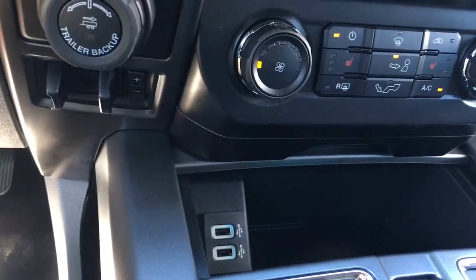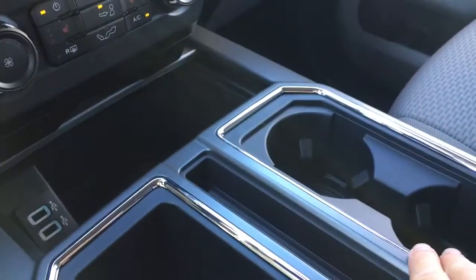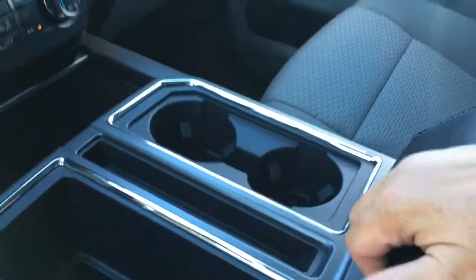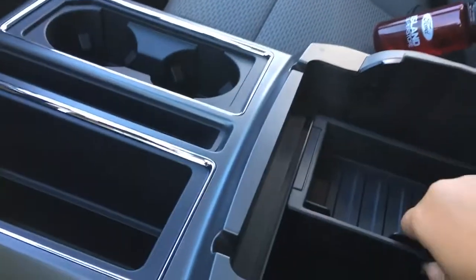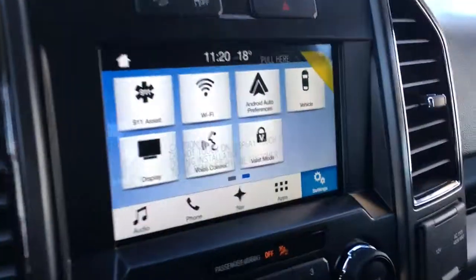In the cubby in the center, you've got a couple of USB outlets as well as storage space, along with another bin. A couple of cup holders, your armrest opens up and there's more storage in there — two levels — and down below you've got a 12-volt outlet.